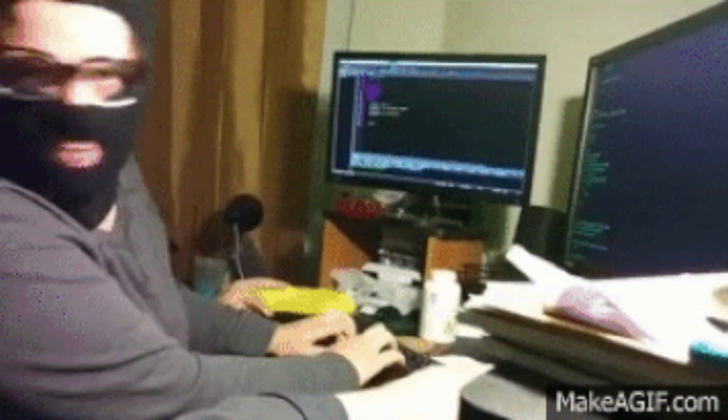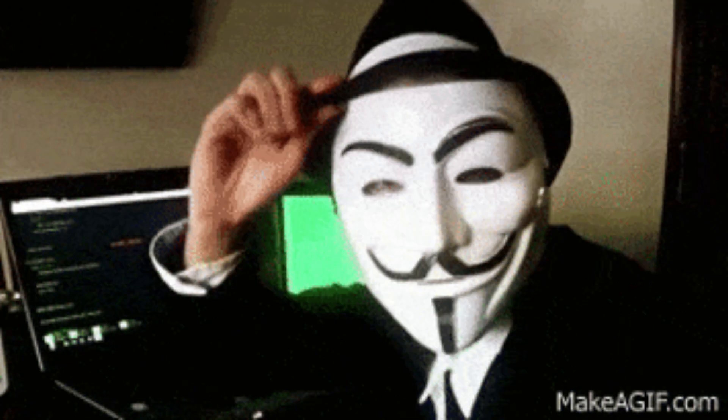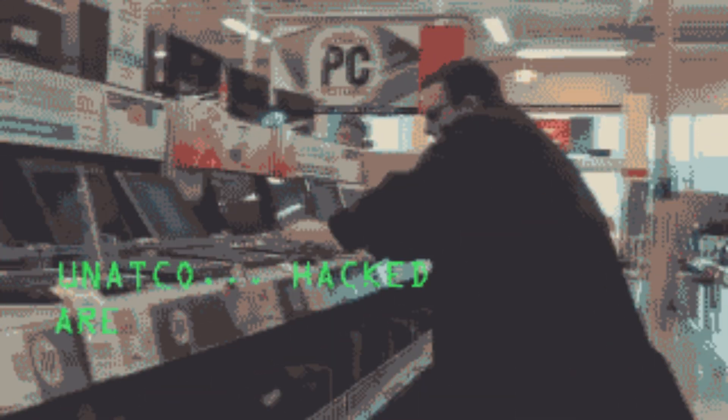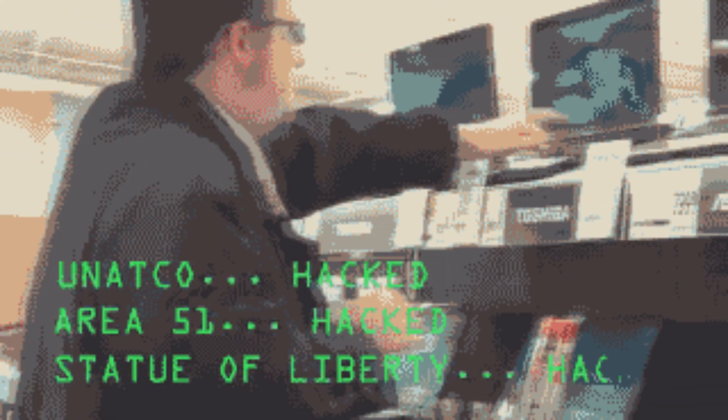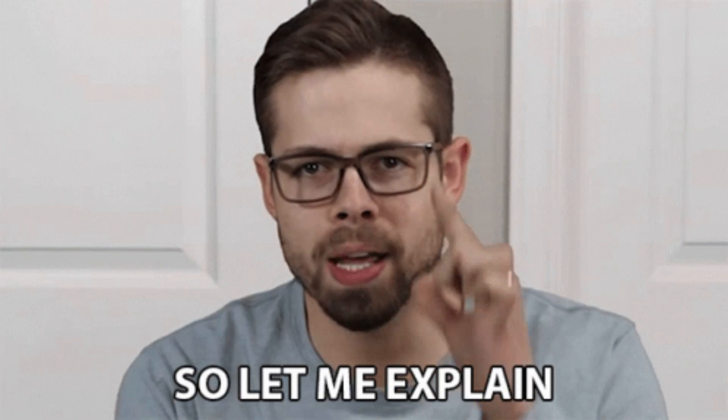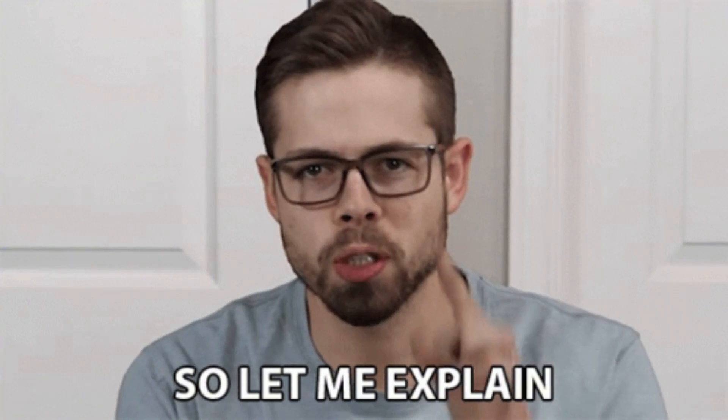In the past, people used to use those big bulky desktop computers, but with time we got laptops. Laptops are thin, lightweight and handy. If you are a hacker or just starting your journey in hacking, you need a laptop. Obviously, you can't just carry your bulky desktop computer everywhere with you. I'm going to tell you about some really awesome and budget-friendly laptop specifications in this video that will surely help you choose the best laptop for your hacking stuff.